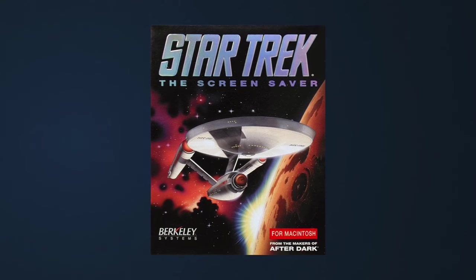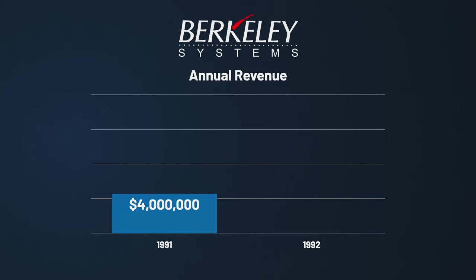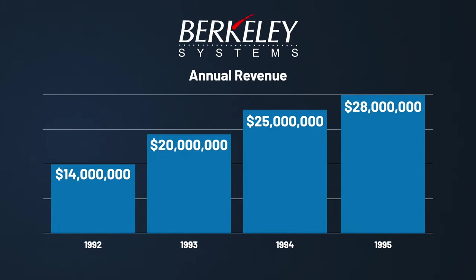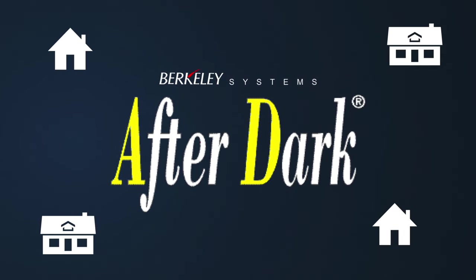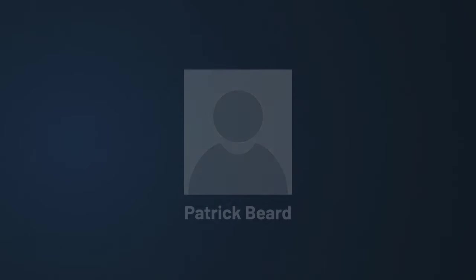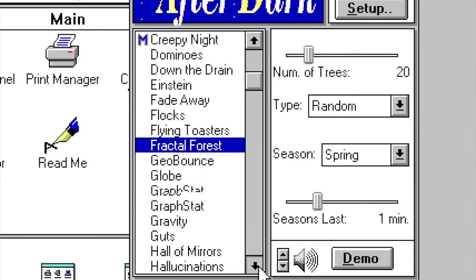Star Trek The Screensaver would become yet another success, with more themed editions being pumped out over the next few years. By the end of 1992, Berkeley's annual revenue had soared to $14 million US dollars, with steady increases over the next few years. At the heart of it all was After Dark, which by that time had sold over a million copies. To help fuel rapid growth, the company gained outside venture capital, while Patrick Beard, having finished work on After Dark, would leave the company to focus on college. The following year would see even more After Dark products, starting with the More After Dark add-on on Windows, released during the summer of 1993.